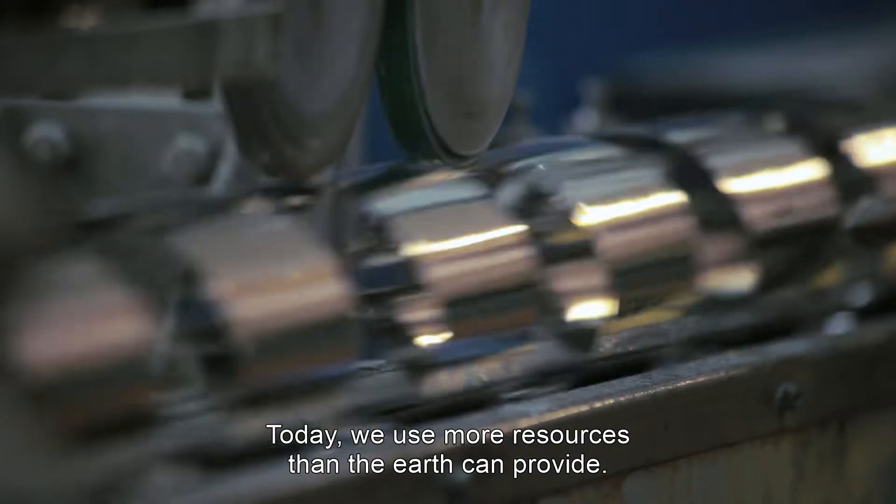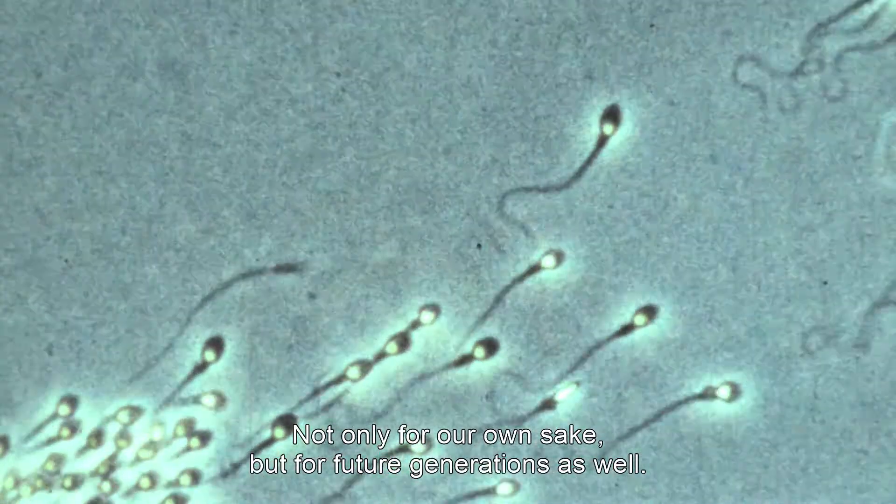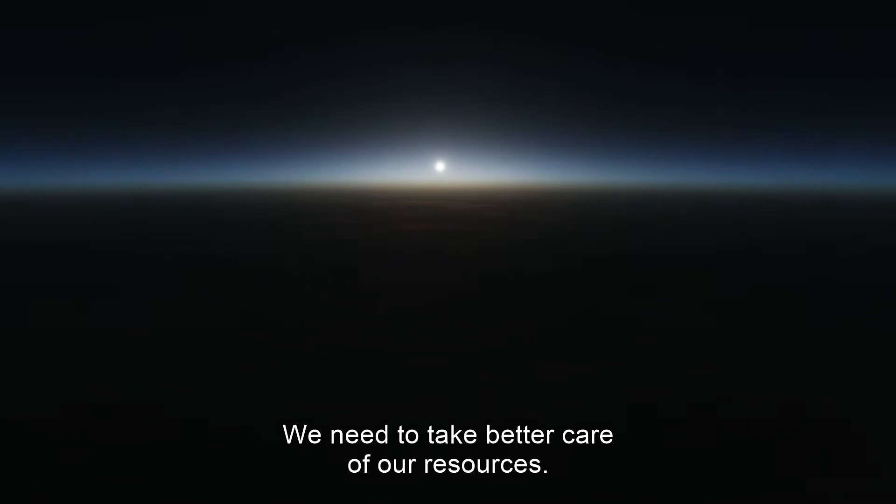Today, we use more resources than the Earth can provide. We need to do things differently. Not only for our own sake, but for future generations as well. We need to take better care of our resources.